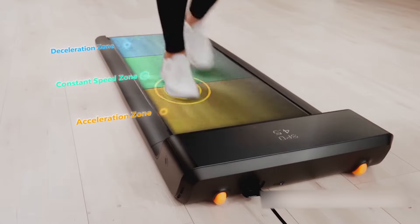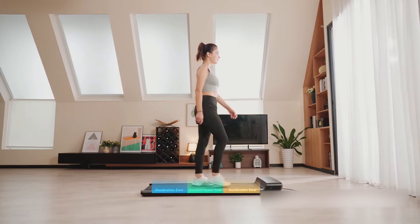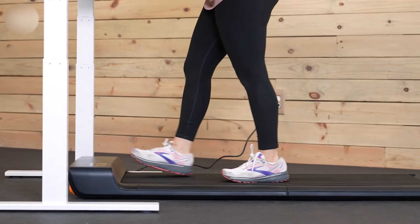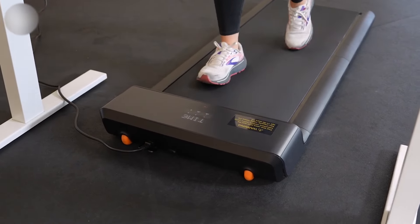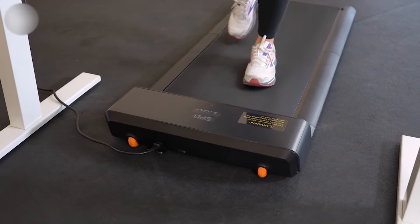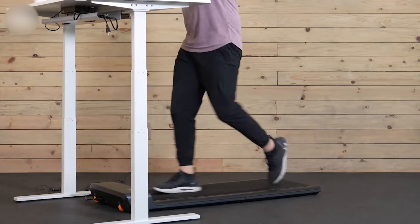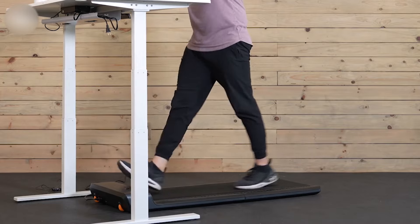The child lock function can prevent children from hurting themselves and the gadget from malfunctioning. This treadmill provides a 0.5 to 6 kilometers per hour speed range. The walking area of 120 by 41.5 centimeters is ample for a gentle walk to jogging. The flat treadmill offers a maximum user weight of 100 kilograms.